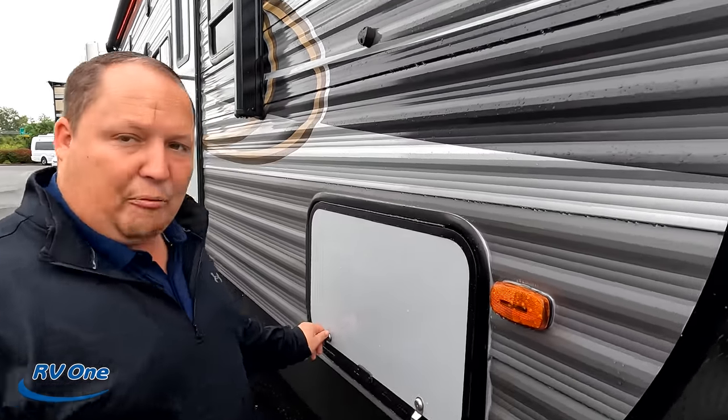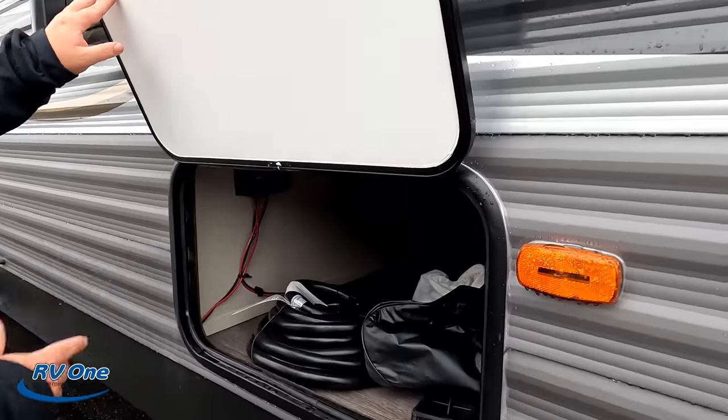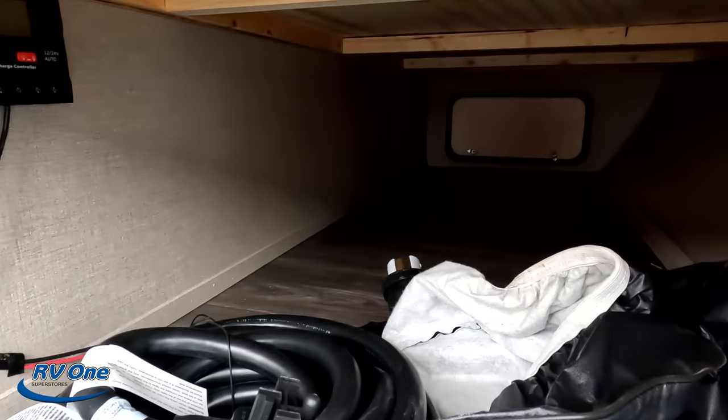New camera today, guys. We just got the new GoPro 10 with the HyperSmooth 4.0, so let us know if you guys like it. Hopefully you like it. Right here we do have nice passenger storage there.